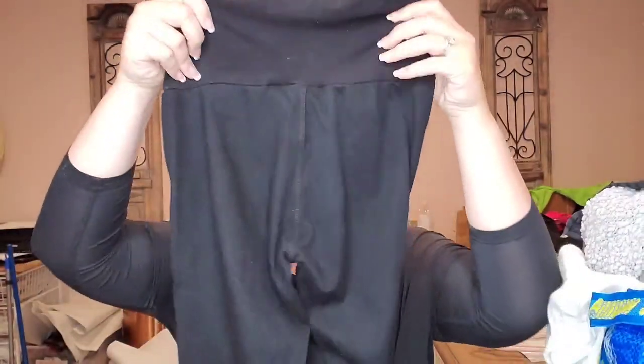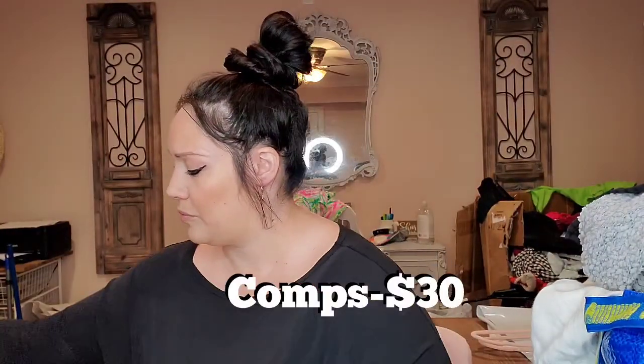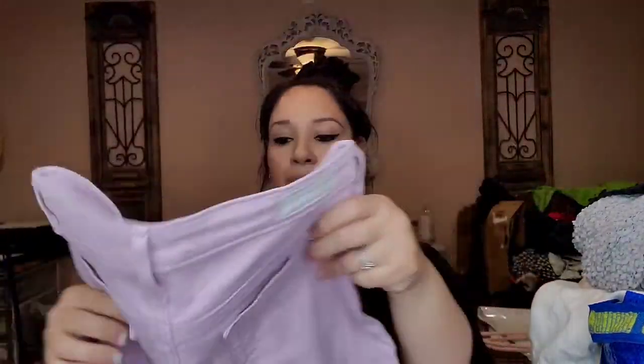These are AG maternity again, more like a legging material — it's cupro, which is a really soft material. And these other AGs — I'm very picky with the AGs I pick up. I get the maternity ones, the Stevies, the Primas, and the Faras, and sometimes the Stilts if it's a good style. These are the Stevie Ankle in size 26.